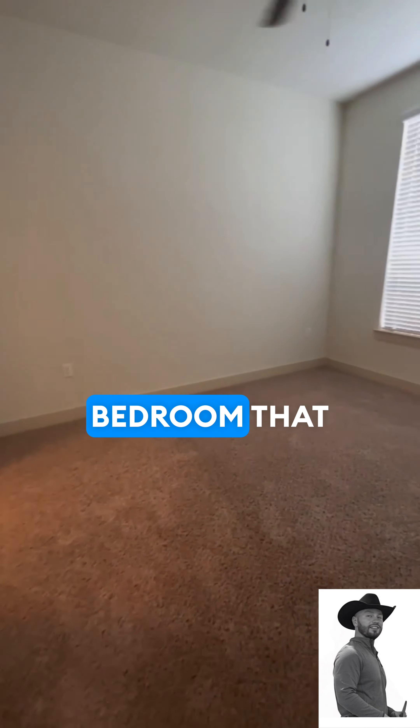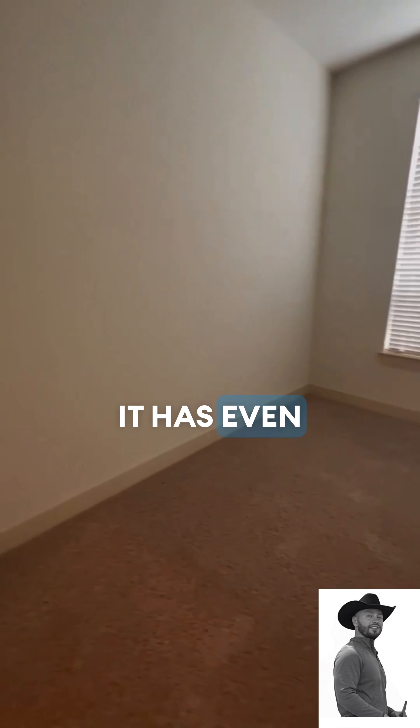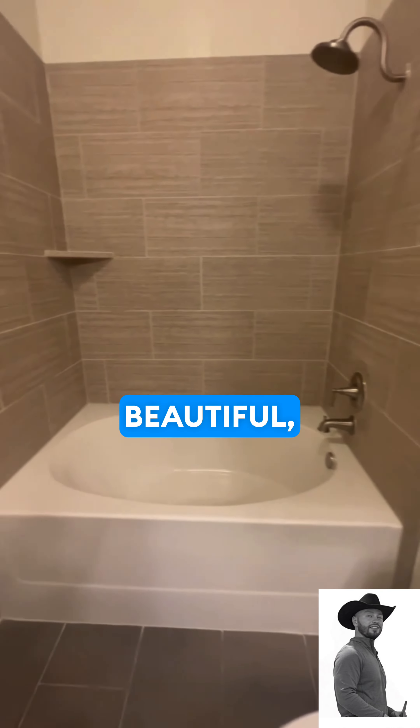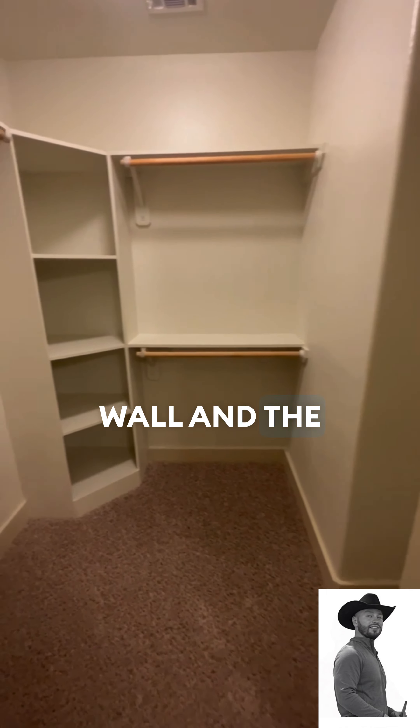We have this secondary bedroom that has lots of natural light flowing in the area. It has an even better bathroom with the granite countertops, the single vanity, the garden tub, the beautiful tile wall, and the walk-in closet.